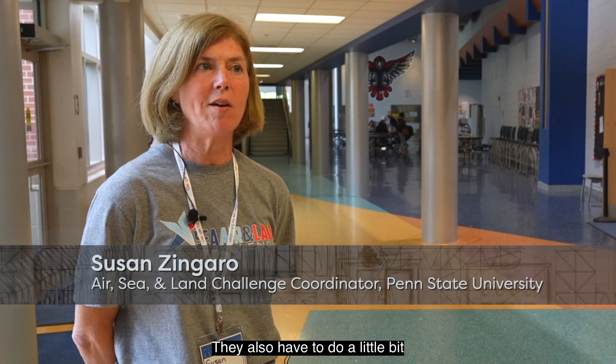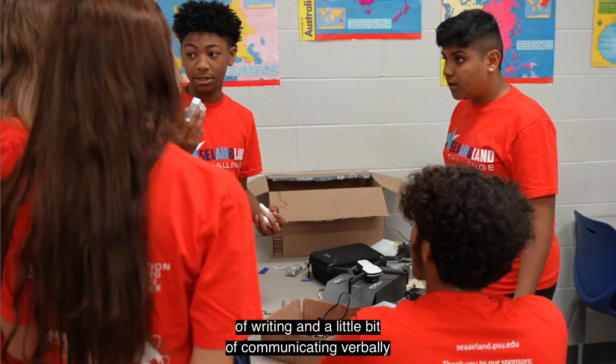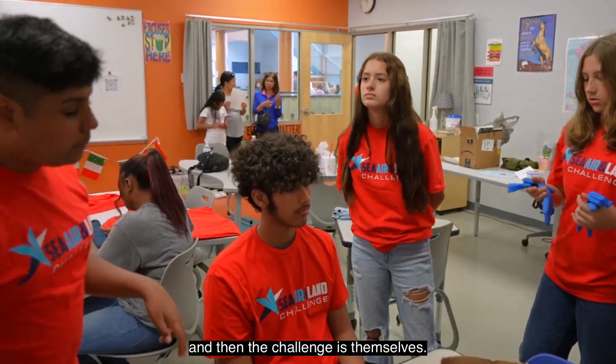It's an engineering challenge. They also have to do a little bit of writing and a little bit of communicating verbally, and then the challenges themselves.